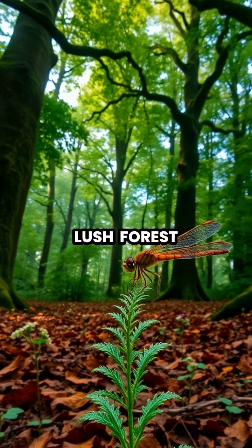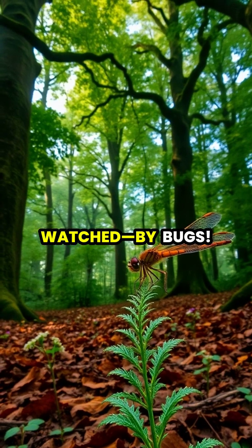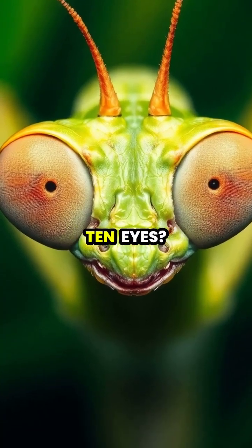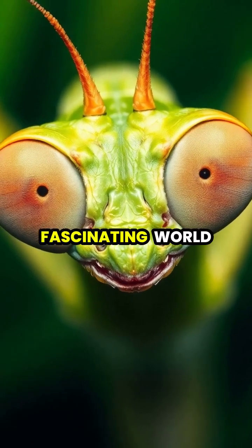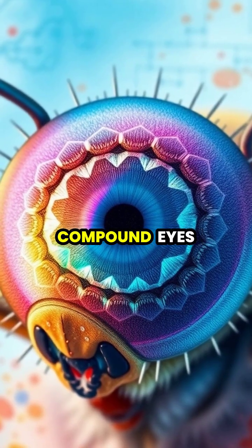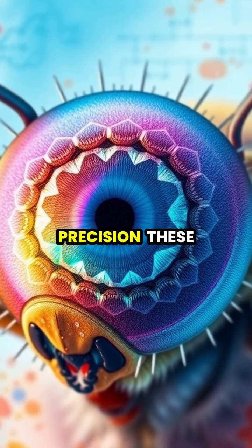Imagine walking through a lush forest and realizing that almost every step you take is being watched. By bugs. Ever wondered why some insects have more than 10 eyes? On the surface, it might seem unnecessary, but there's a fascinating world behind those tiny lenses. Most insects possess multiple compound eyes, specialized to detect movement with stunning precision.